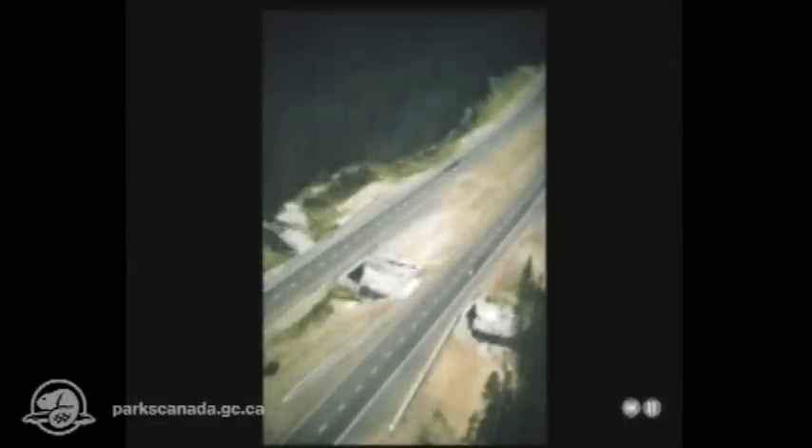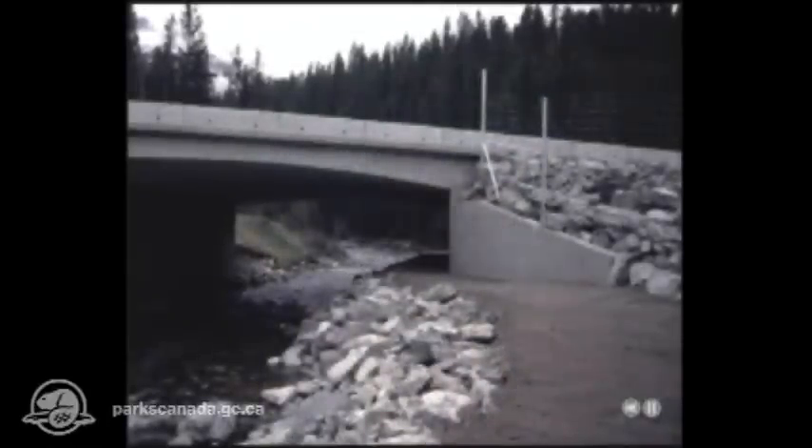Ungulates tend to prefer open spans. Sometimes herds of elk, sheep, or deer have been observed grazing in these areas. Waterways naturally funnel wildlife along their banks. By expanding the bridge on the highway and making a path below, we make use of this feature. This bridge on the Bow River employs the same idea on a bigger scale.